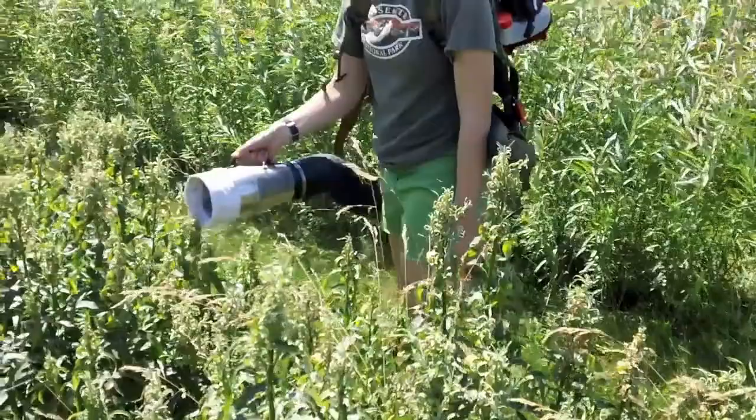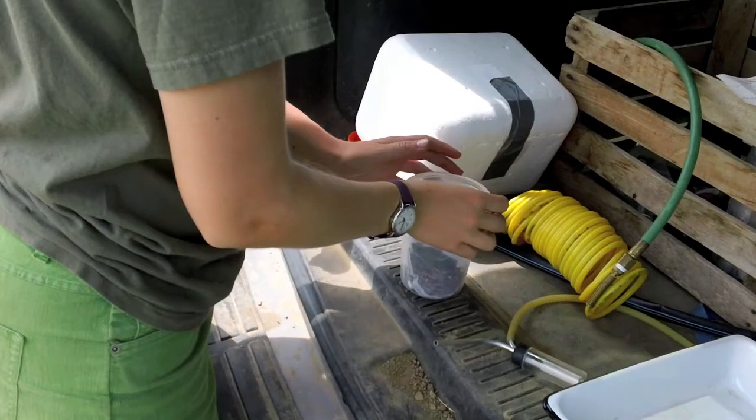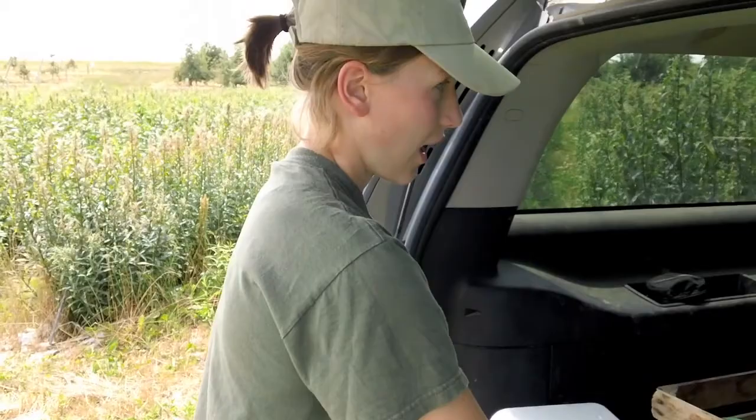Now that we have collected these insects, I'm going to knock them out with some CO2. The key is to put them to sleep, but not kill them.